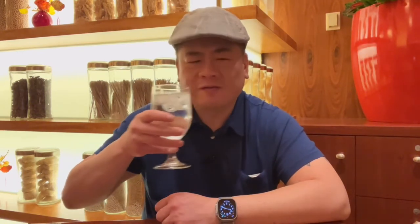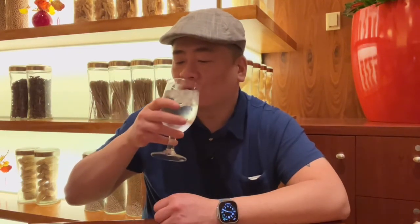Tap water. Iced tap water. After all, this is the Bellagio. It tastes a little richer than Excalibur iced tap water.